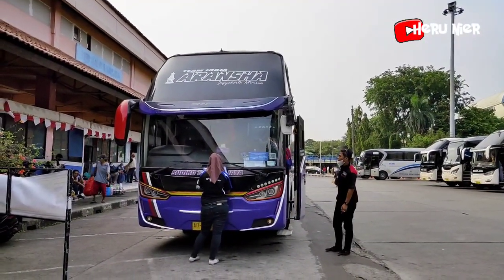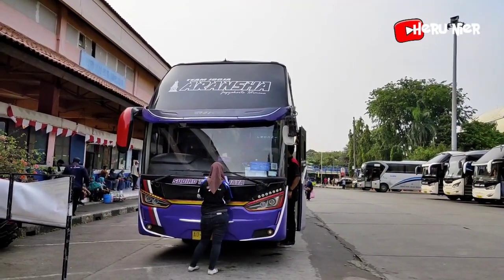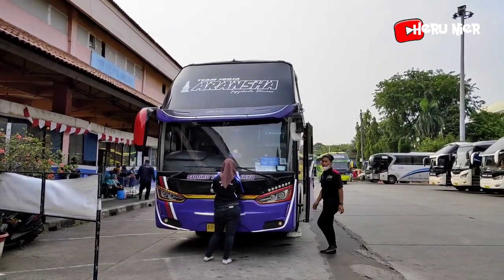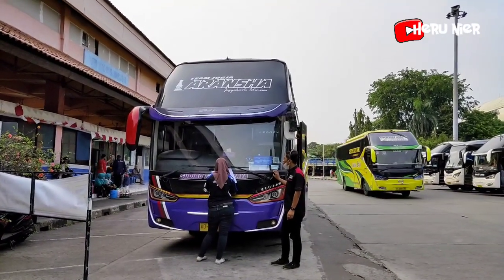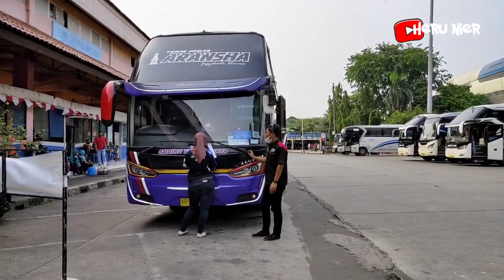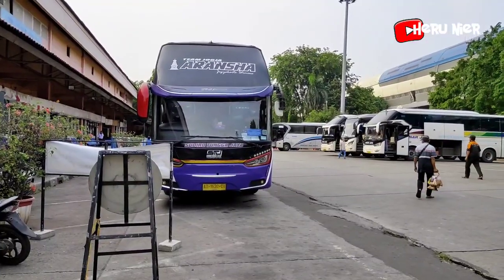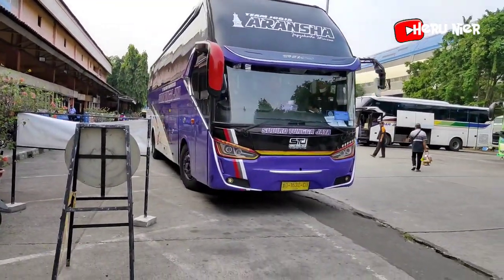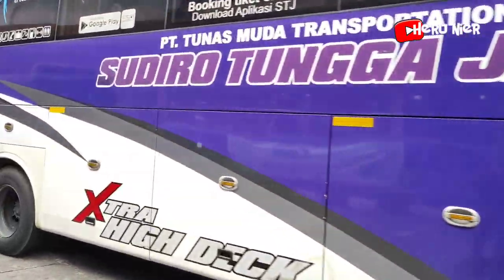Di depan saya sudah ada armada dari Sudiro Tunggajaya dengan julukan Aransa, berbodi Legasi SR2 XHD Prime. Ini untuk tujuan ke Yogyakarta. Armadanya lanjut menuju Jogja. Hati-hati, selamat jalan, semoga selamat sampai tujuan.